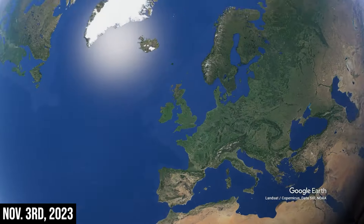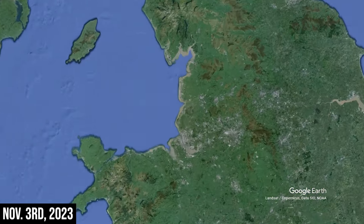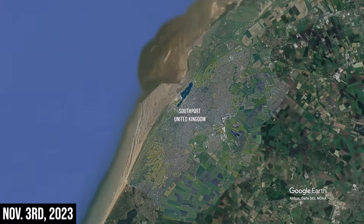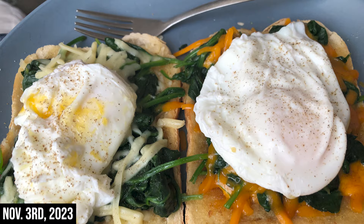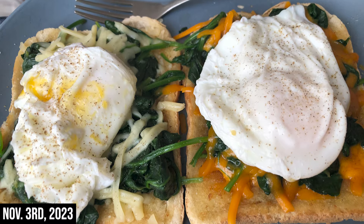Hello everyone, it is day nine of my trip to the UK, November 3rd, and I am staying in Southport with the Worgen family. The day started off with a lovely breakfast that Yvonne Morgan made for us.